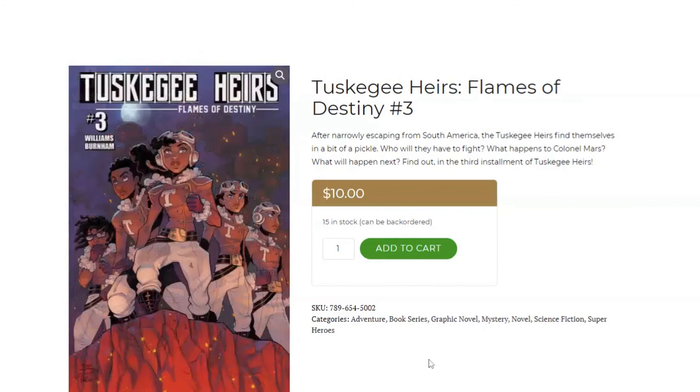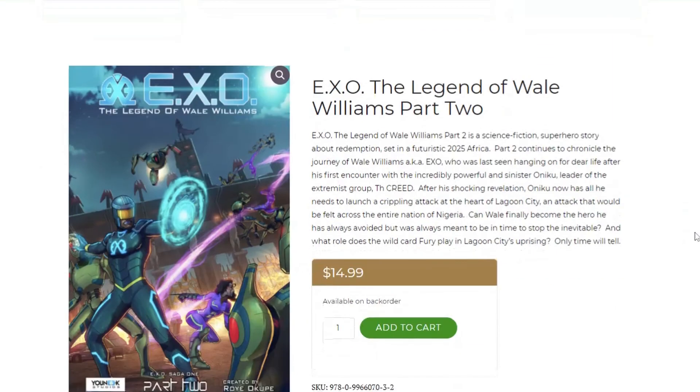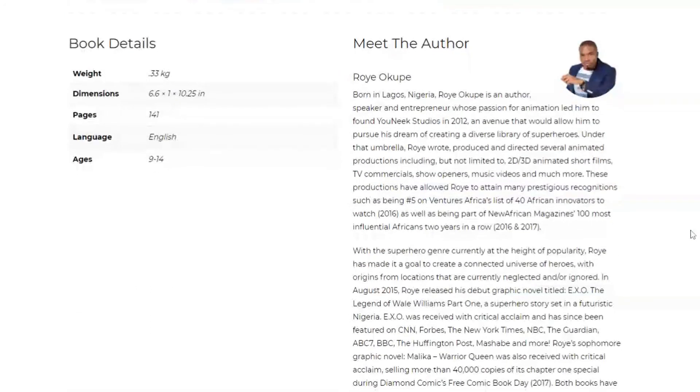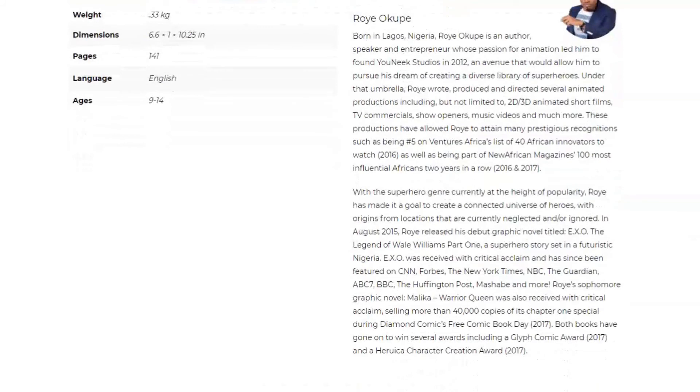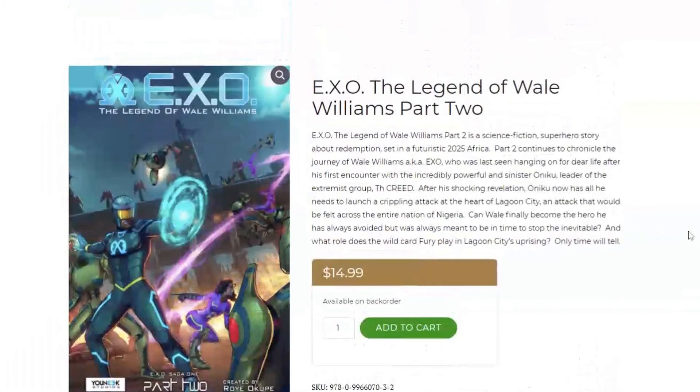They also have a book series called EXO, which takes place in Nigeria. The author's book series has been featured on CNN, Forbes, New York Times, NBC, ABC, and BBC — it's received a lot of critical acclaim. This one is set in a futuristic 2025 Africa, and the main character is a superhero fighting against an extremist group called the Creed. You might want to take a look at that one — it's $14.99.